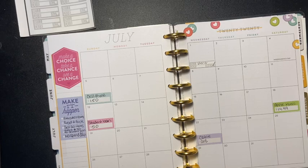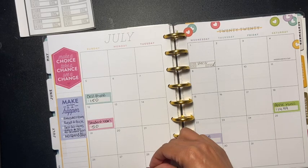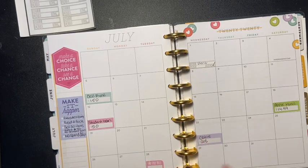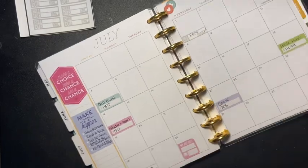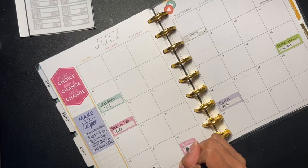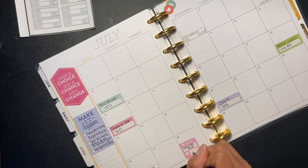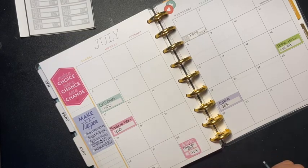And on the 28th, my Capital One is due, and this one is $124 a month.